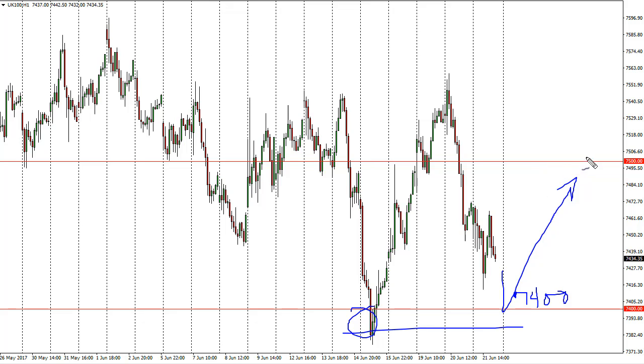Alternatively, a rally from here is going to struggle with 7500 and then 7550. I think a lot of this will come down to what the British pound does. Remember, it tends to move somewhat inversely to the pound, as this is a very export-laden market.